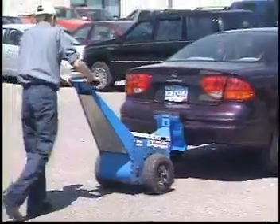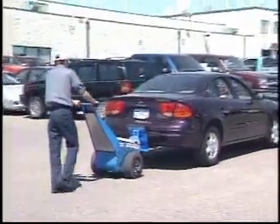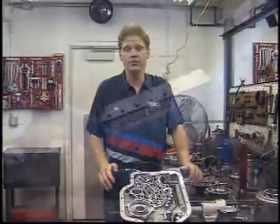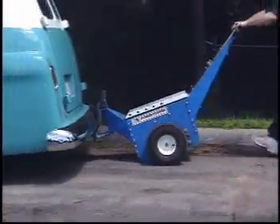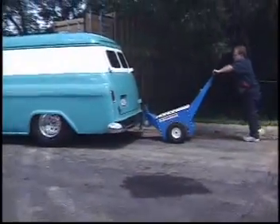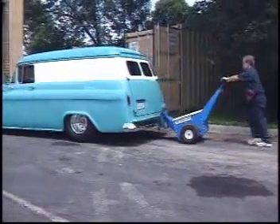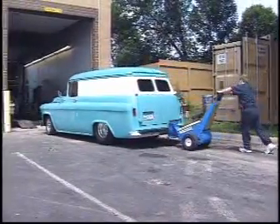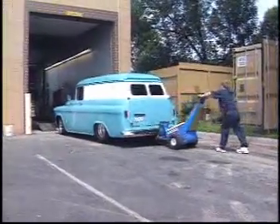As night service manager, we feel that the Power Pusher has saved us time and the potential of injury on the job. We're very happy with the performance of the Power Pusher. Since we got the new Pusher, we've had no trouble at all pushing vehicles, especially large vehicles up our drive-on, where it would take four or five or six of us. Now it's just one guy and the Pusher, and up the ramp she goes.